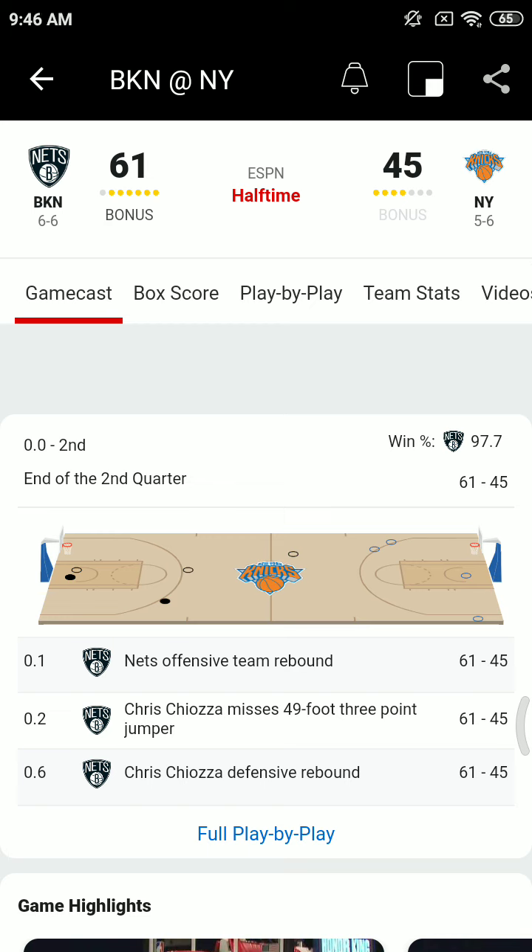Ambulnz is the official emergency medical services provider for the Brooklyn Nets and the Barclays Center. Ambulnz is the leading medical provider in the sports and entertainment field and in the healthcare industry. Their dedicated staff of physicians, nurses, paramedics, and EMTs are specially trained to provide the highest level of care. To contact Ambulnz, call 718-863-8800, or visit their website at ambulnz.com.